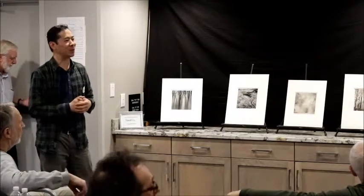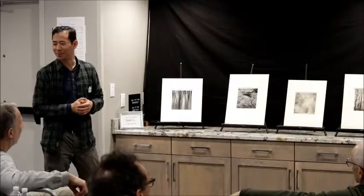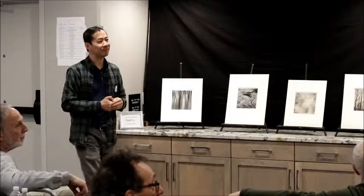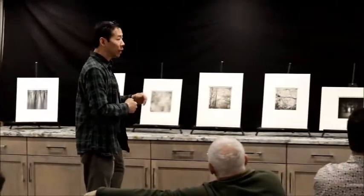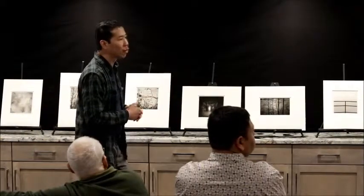I don't want to spend too much time going through the individual prints. Dan, are you using a square format? For a lot of these images they are square format, but some of them are four by five.